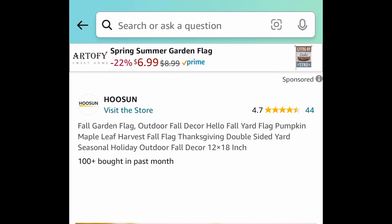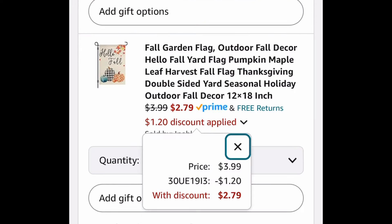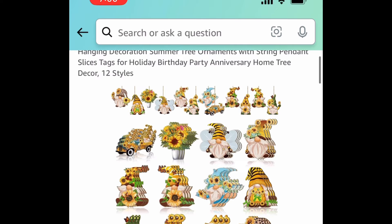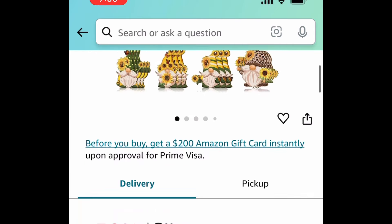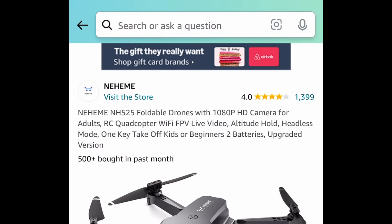Fall garden flag — here we have this gorgeous one with pumpkins. This is 12 by 18 inches and you can get it for $2.79 with the code. Also, a 36-piece set of wood ornaments — these are sunflower gnomes. With the code, you're getting all 36 pieces for $3.49.